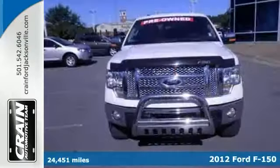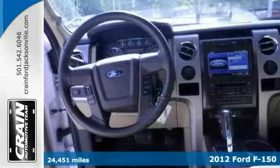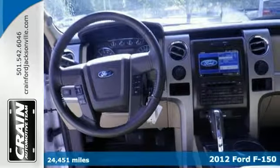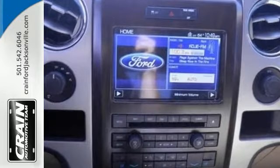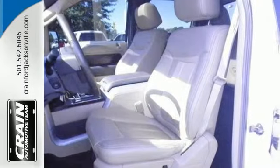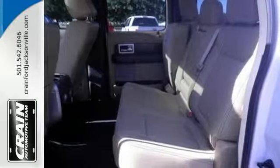Looking for a clean, well-cared-for 2012 Ford F-150 Lariat? Well, here it is. Quality and prestige abound in this one. This truck comes with four-wheel drive for better traction on unstable surfaces like snow and dirt, giving you an edge over anything you might encounter on the road.